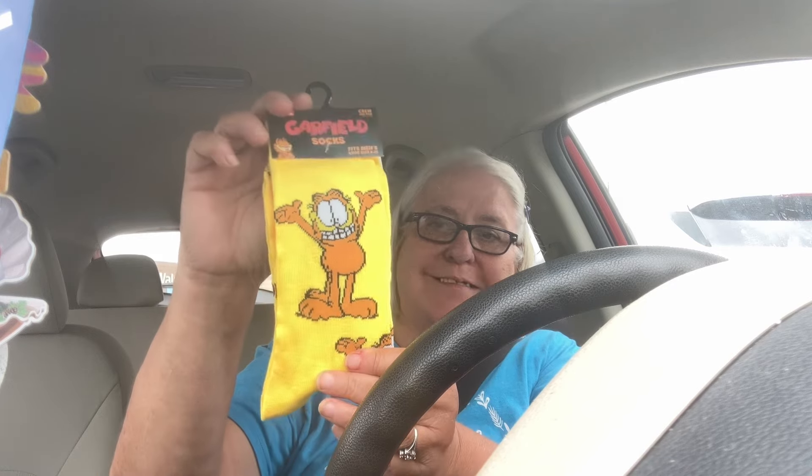I've seen several people doing these on haul videos and when I saw them I thought, how cute are they! Did I need them? No, but I got them. The first pair is Garfield socks — so cute! They had all different kinds: Smurfs, food, everything. Then I got Reese's Peanut Butter Cup socks. They're crew socks that fit size 6 to 12.